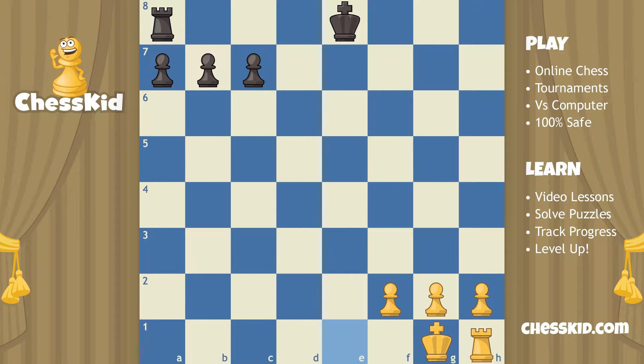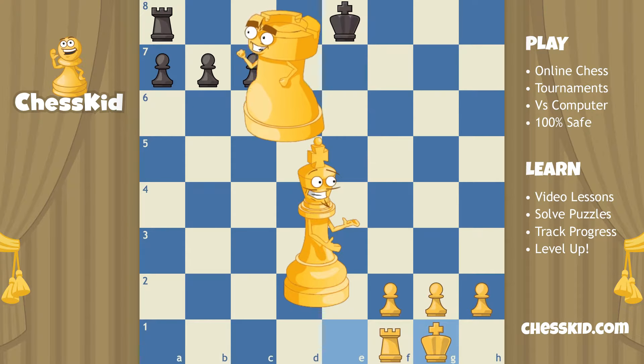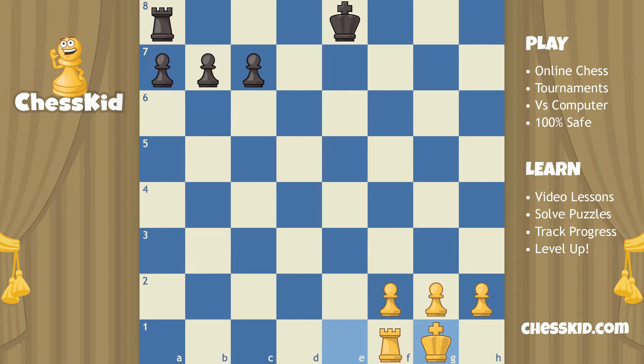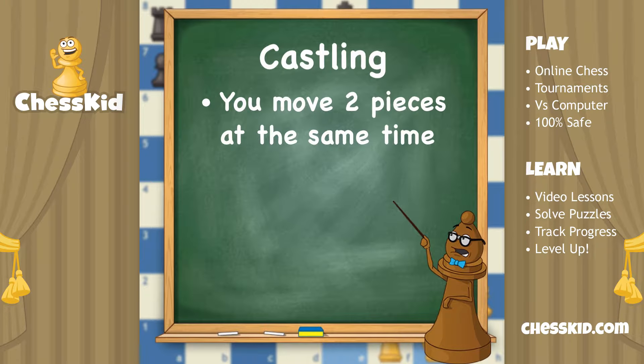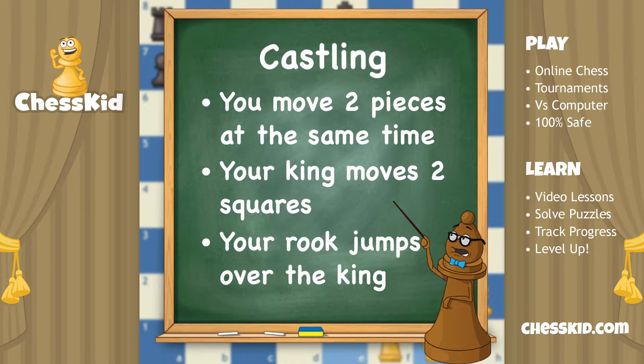When I let go, watch carefully because the computer is going to do the rest of the action for me. I dropped the king and almost as fast, the rook jumped over the king. So three things happened there that are not normal to regular chess. Number one, you get to move two pieces at the same time. Number two, your king got to move two squares, not one. And number three, your rook got to jump over something.